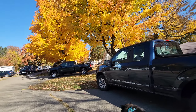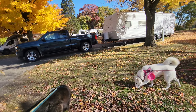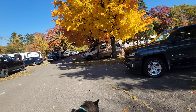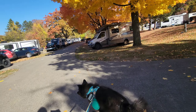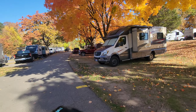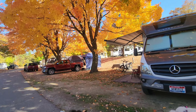Look at these beautiful fall trees. So this is the Portage Lake Campground North Loop. Some of the sites are paved like ours and some of the sites are not. As far as I'm aware they are all electric only — there's no water or sewer hookups here.